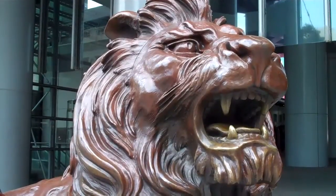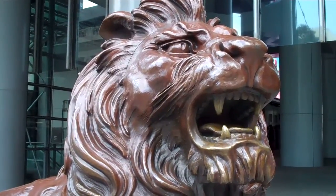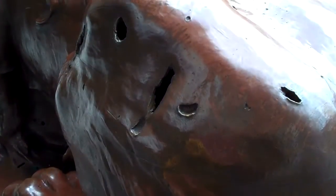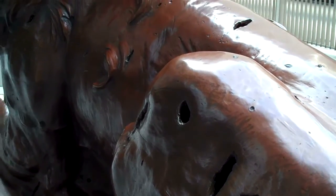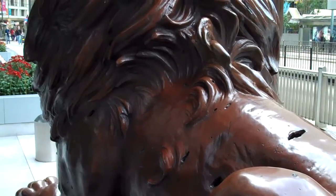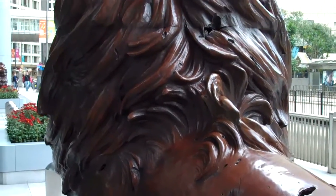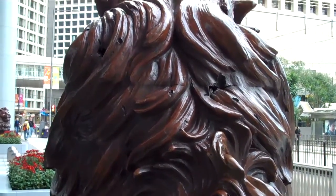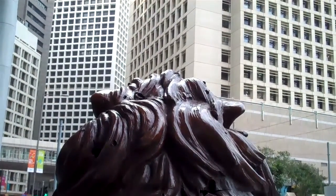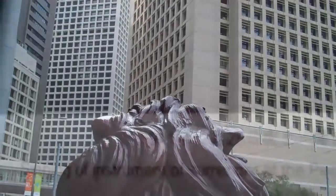Standing outside the headquarters of the Hong Kong Shanghai Bank at number one Queens Road Central, we're looking at one of the two famous bronze lions. This is the back part of the statue of Stephen, the bronze lion. As you can see, it sustained quite a bit of damage during the war from Japanese bombing and shelling. This lion was sent off to Japan to be melted down for bronze, but it never actually happened. At the end of the war, it was brought back to Hong Kong and reinstated outside the bank.